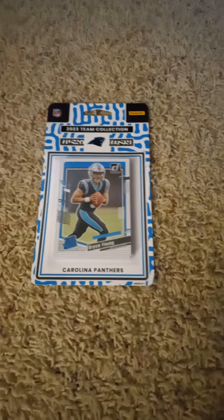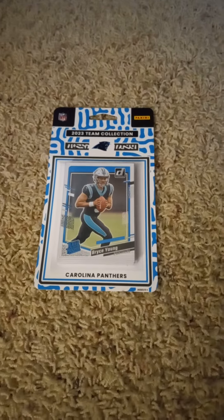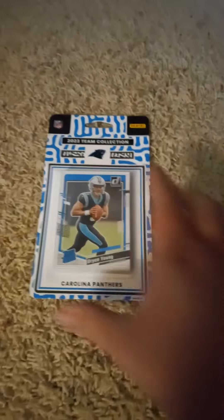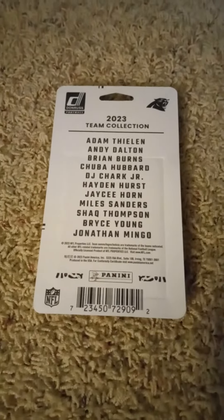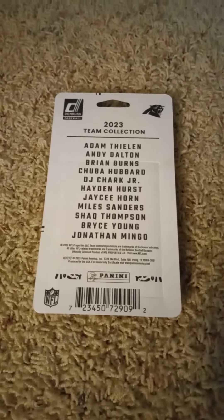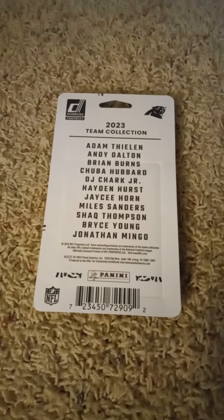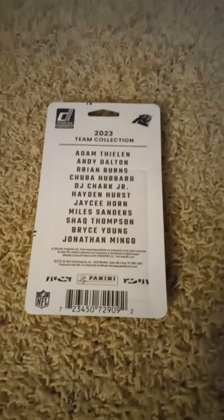As you can see by the front, there's a Bryce Young Rated Rookie card inside of it. I'll flip it over real quick and share the checklist on the back before I open it up. If you'd like to pause the video and read the checklist you can go right ahead and do so.